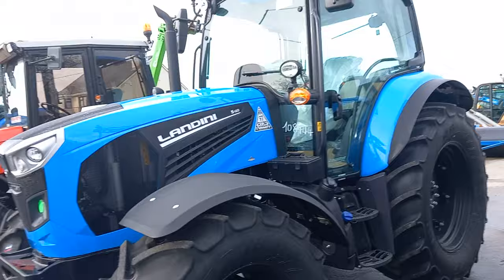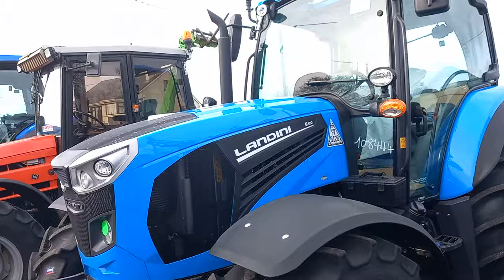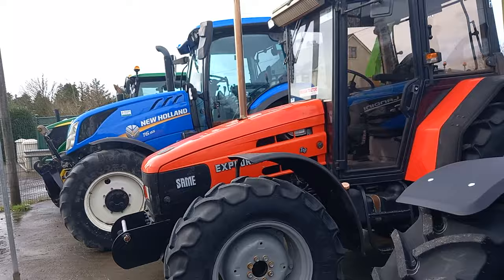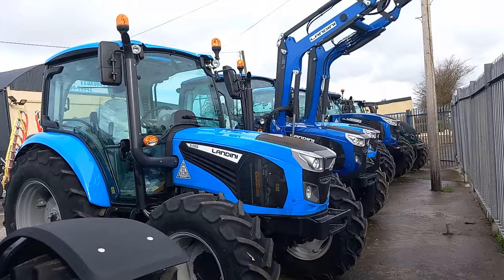For anyone interested in AdBlue, or thinking about buying a tractor this year, 2024 — I saw it on the internet that in America they're going to be doubling the amount of AdBlue being used from next year on. So if you're considering buying a tractor this year and you're worried about the AdBlue, I think this year would be a good year to buy it.